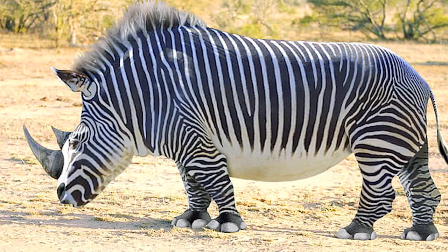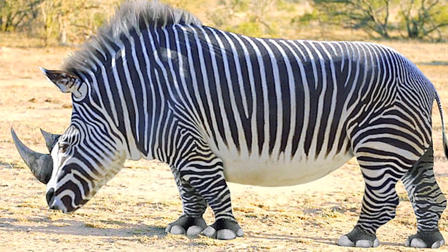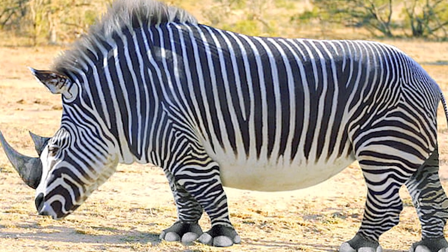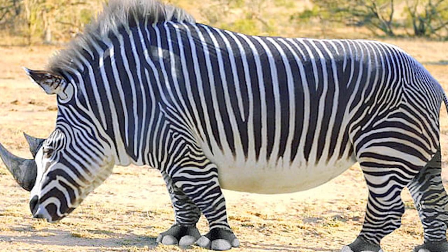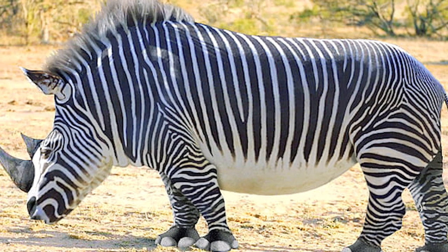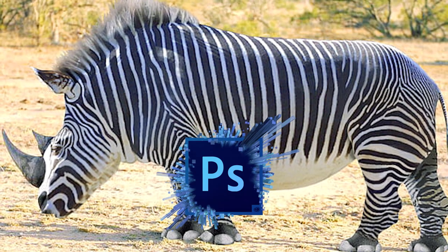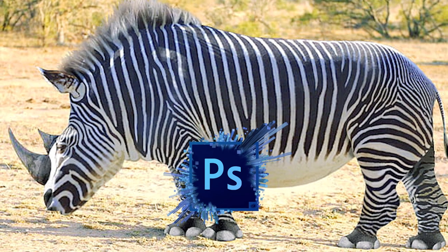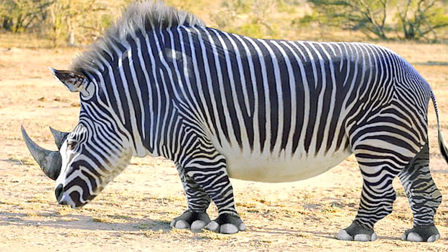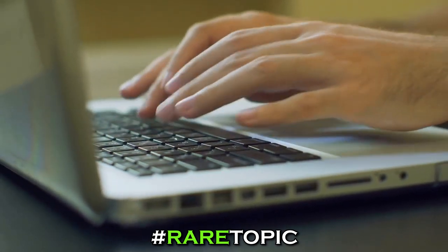Here's a rare topic fact you might not know: zebras and rhinos are actually not so distantly related. They might look very different, but they share a fairly recent genetic ancestor, which opens the possibility that they could one day be made into a hybrid — which is what this image shows. Is this a real animal spotted on safari, or do you think the extra stripes would make the rhino an even more formidable creature?